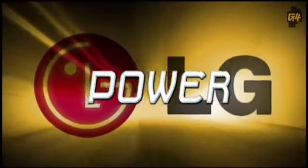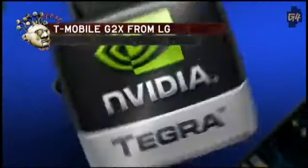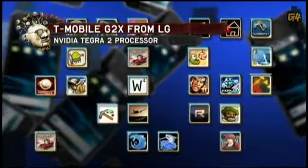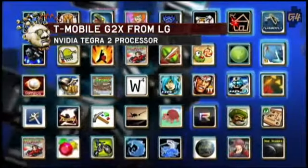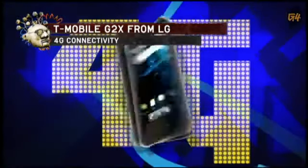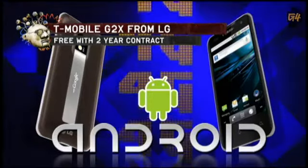Rarely do you get the ultimate in power, speed, and performance on the same device, but LG has done just that with the G2X. Utilizing NVIDIA's dual-core Tegra 2 processor, this phone blazes through the latest games and apps, all on a beautiful 4-inch touchscreen. You'll even get 4G connectivity, plus front and rear-facing cameras. Pick up this Android-powered monster for free with a contract.